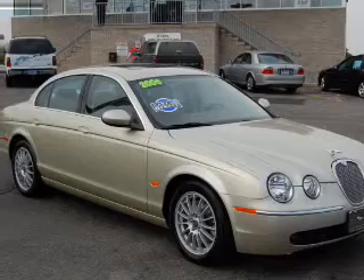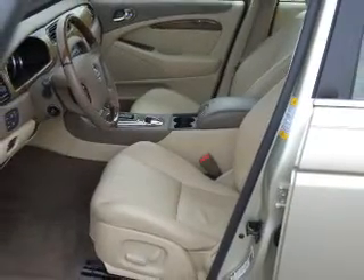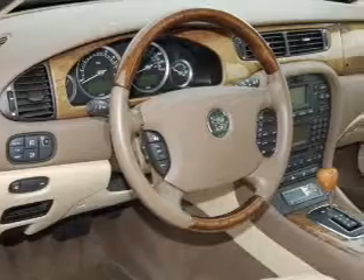Interested in the comfort and ease of a luxury car? Check out this Fumigold 2006 Jaguar S-Type with an ivory interior.